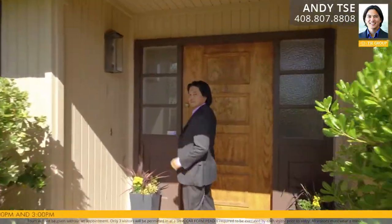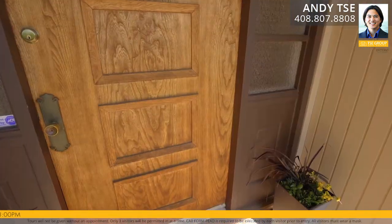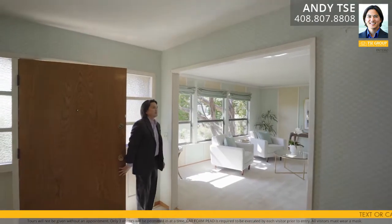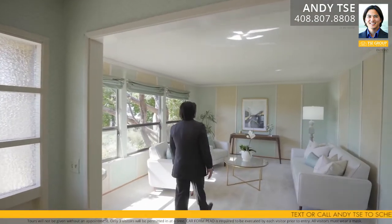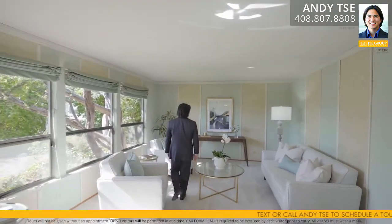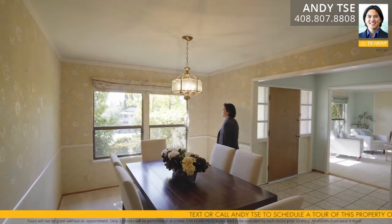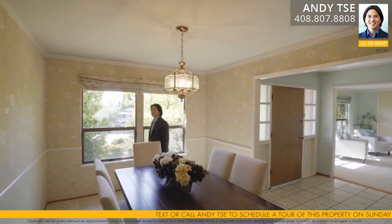As you first enter this beautiful home, you're greeted by a custom solid wood front door with obscured glass side windows, tile floors, and a convenient coat closet. The formal living room space features carpeted floors, crown molding, and beautiful views of the front yard. The formal dining room space also features carpeted floors, crown molding, and beautiful views of the front yard.